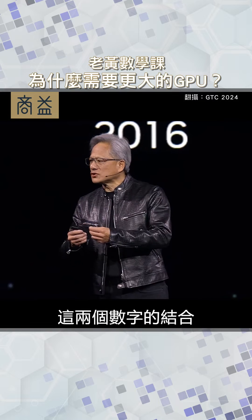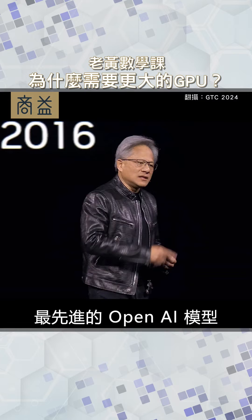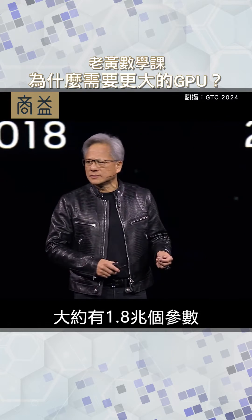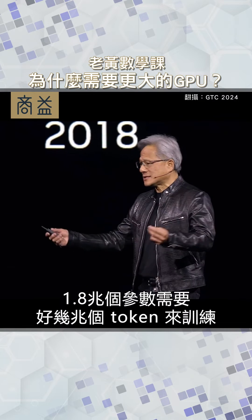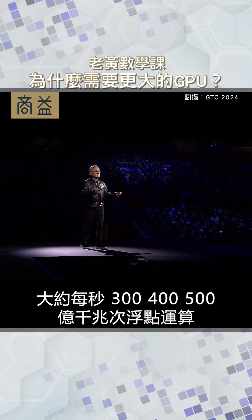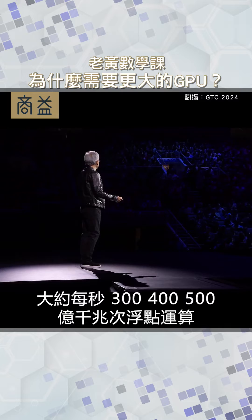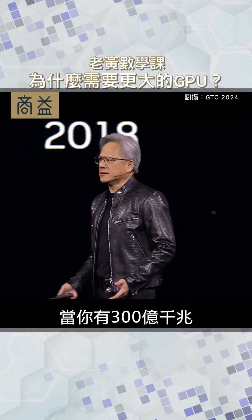The combination of those two numbers becomes the computation scale you have to support. The latest state-of-the-art OpenAI model is approximately 1.8 trillion parameters. 1.8 trillion parameters required several trillion tokens to train. When you multiply the two together, that's approximately 30 to 50 billion quadrillion floating point operations per second.